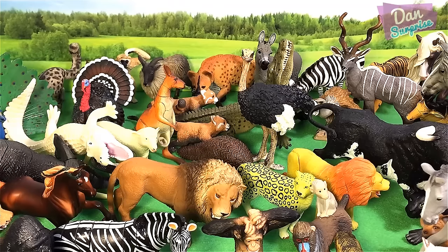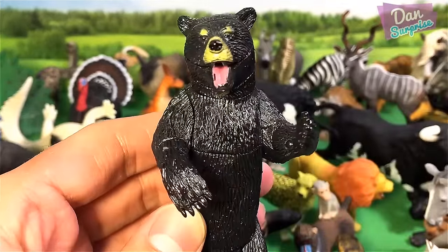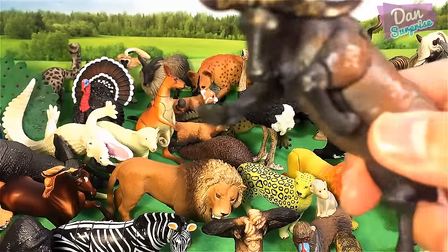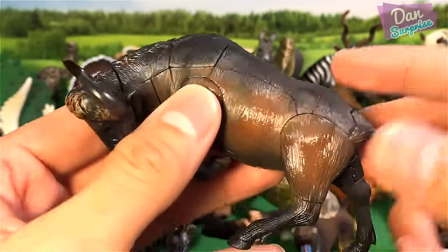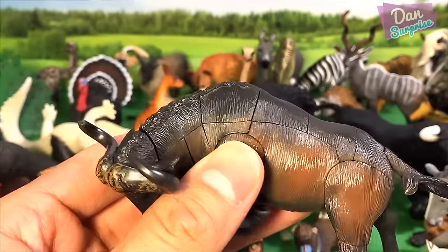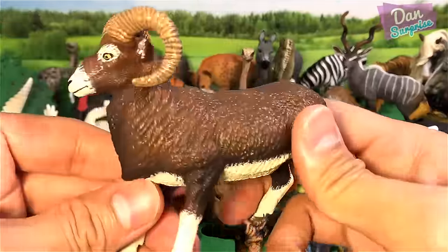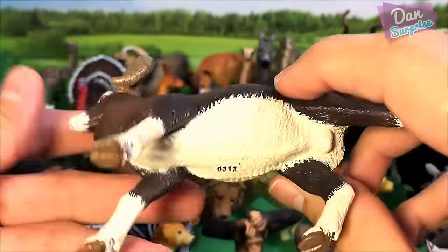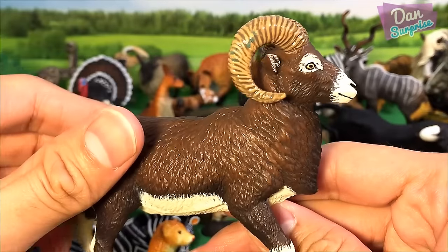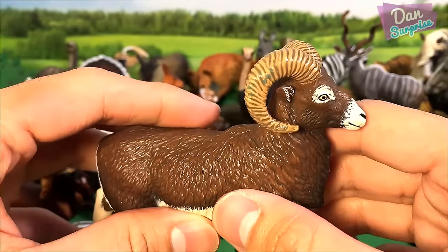The next animal I'm going to show you is a big brown — or rather a black bear. And over here we have a buffalo. And this is a ram — let's take a look. This is from Papo, a 2012 model. This looks like it might be a bootleg, I'm not too sure.